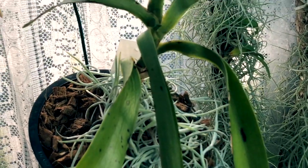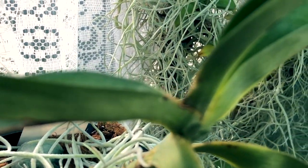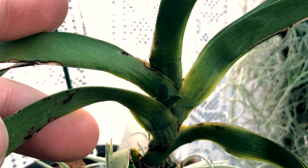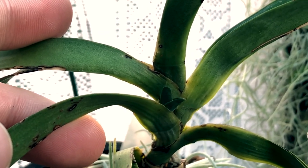Here is my other Angraicum sesquipedale. As you can see, there is no longer a viable crown in this orchid — she has put out a keiki over here. But you can understand why I wanted to purchase another one.